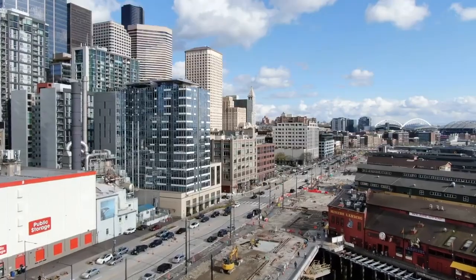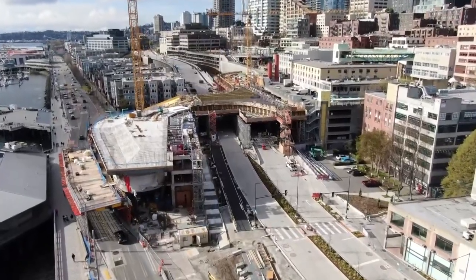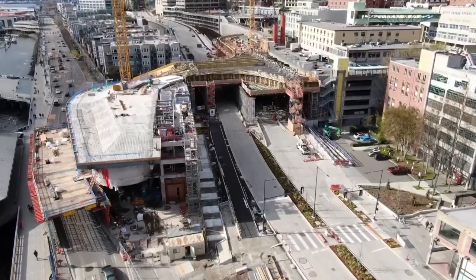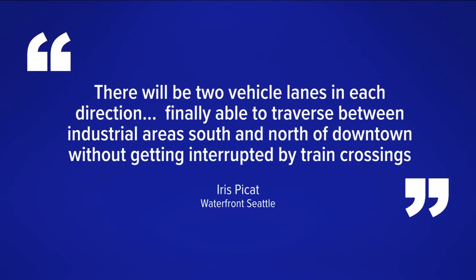Confusion caused by construction — all of the waterfront has been torn up. But good news from the city's Waterfront Seattle team: this transportation choke point near the aquarium will soon get some relief. A team member telling me they do expect to open Elliott Way near the end of this month, adding there will be two vehicle lanes in each direction, finally able to traverse between industrial areas south and north of downtown without getting interrupted by train crossings at Broad Street.